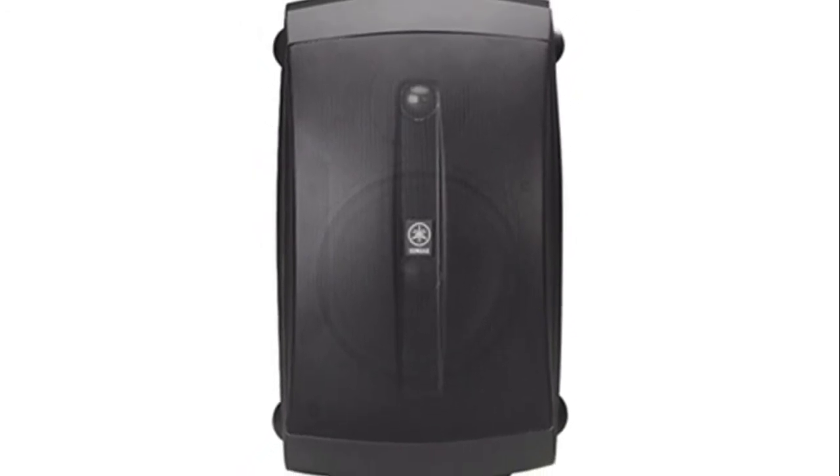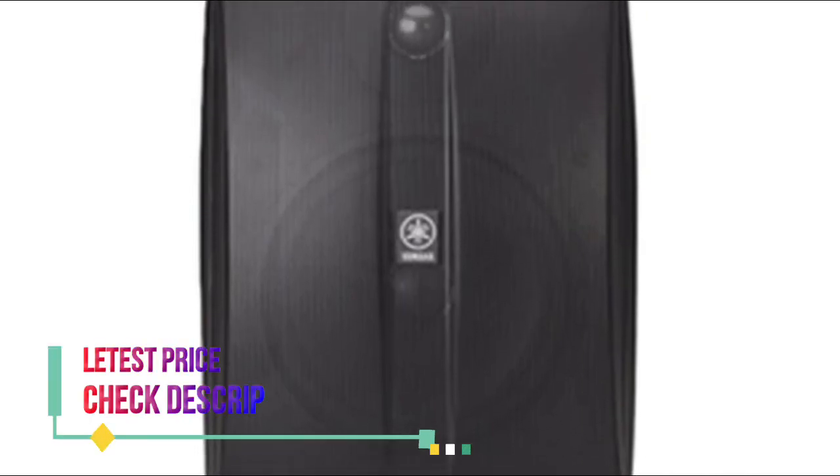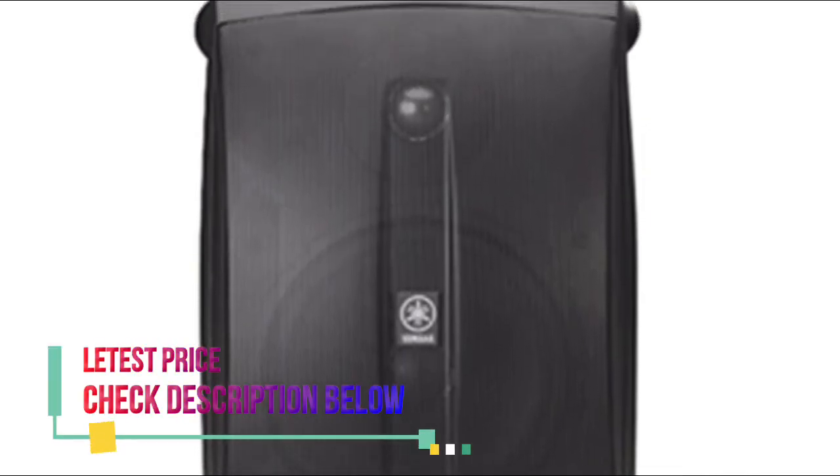6.5-inch high compliance polypropylene mica-filled woofer and 1-inch pay dome tweeter, magnetically shielded and water-resistant.